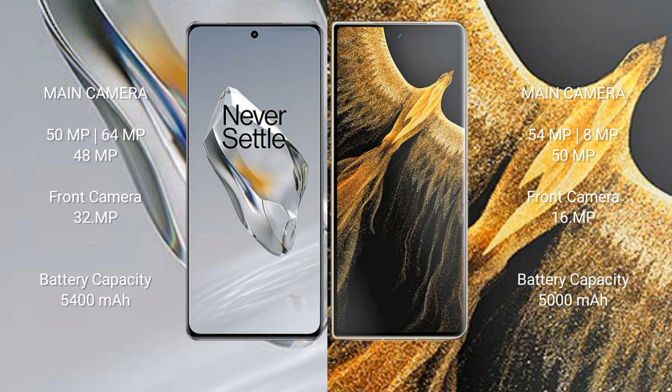The Honor Magic VS Ultimate rear cameras are 54MP plus 8MP plus 50MP, with a 16MP front camera. The OnePlus 12 has a 5400mAh battery with 100W fast charging support. The Honor Magic VS Ultimate has a 5000mAh battery with 66W fast charging support.